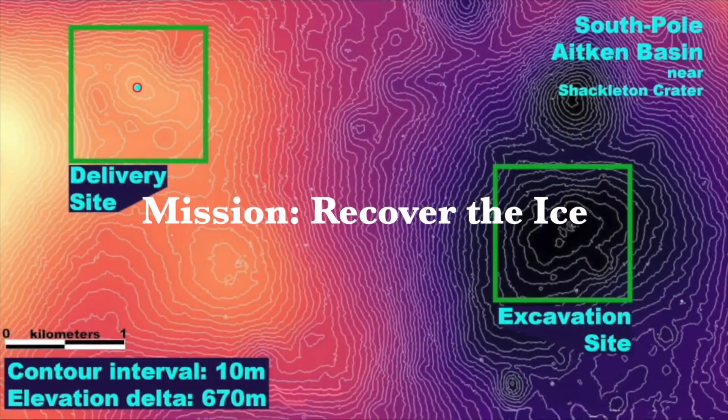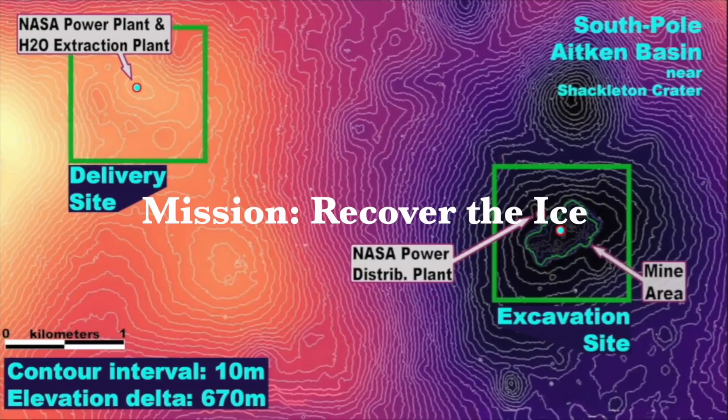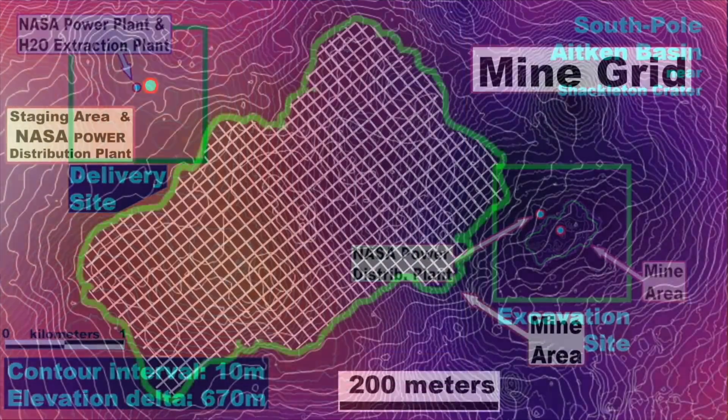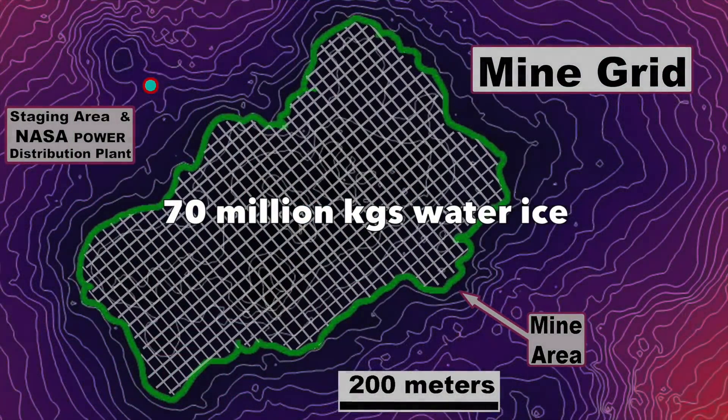NASA's Break the Ice Challenge is a scenario in the Aitken Basin near the south pole. They have modeled an in-situ resource of 132,000 square meters of icy regolith, 0.2 to 3.5 meters deep, grading 4% and 10% in two zones. The resource? Nearly 70 million kilograms of water ice.